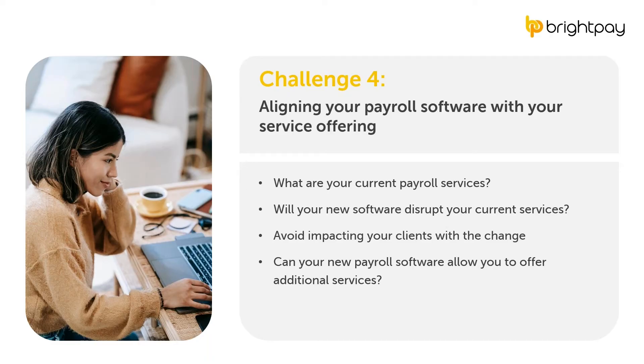The next point is a challenge but can also be considered an opportunity. When switching to new payroll software, you need to consider whether it will support your current services to clients. If it can't, it may disrupt your business and client relationships. However, realistically your new software should not only cater for your current services, but provide opportunities to offer additional services and improve your overall offering.